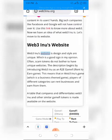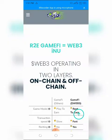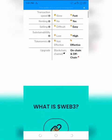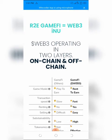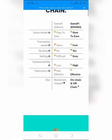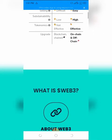Web3 Inu's website design and style are unique, which is a good sign — scam tokens often do not bother to have unique websites. The description introduces Web3 Inu as an R2E GameFi rent-to-earn game where players of different categories can rent businesses and earn from them. A comparison table differentiating Web3 Inu from similar GameFi tokens is available on the website, suggesting the idea behind Web3 Inu is unique — another green flag.